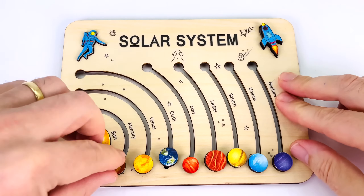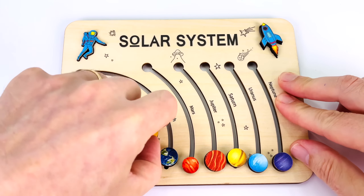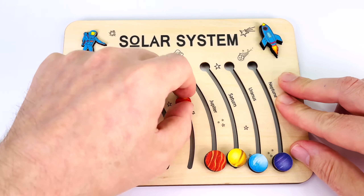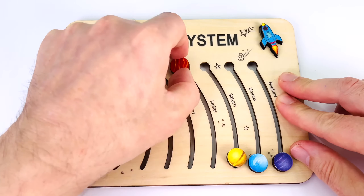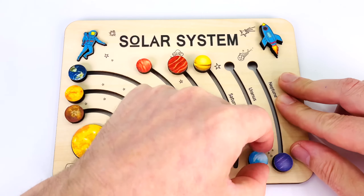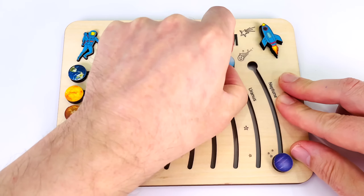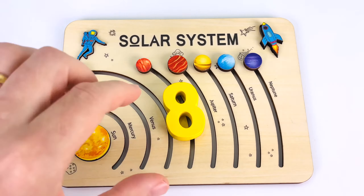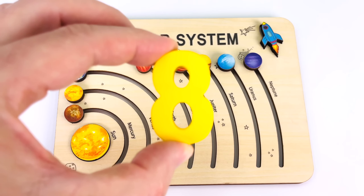Look, that's a planet puzzle. We have one, two planets, three planets, four planets, five planets, six planets, seven planets, eight planets. And we have another puzzle piece — it's the number eight.